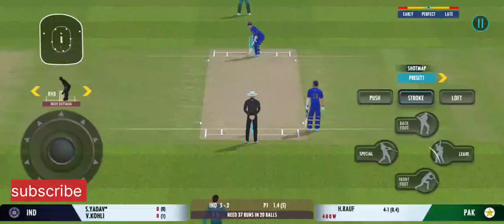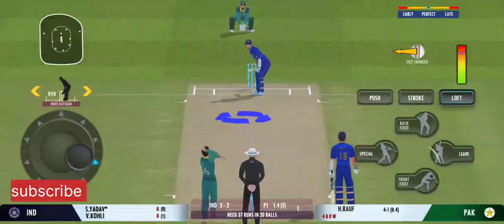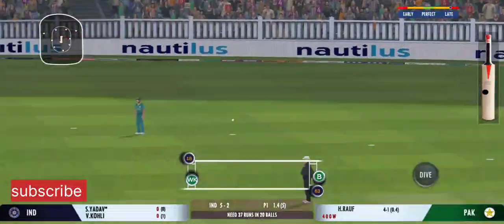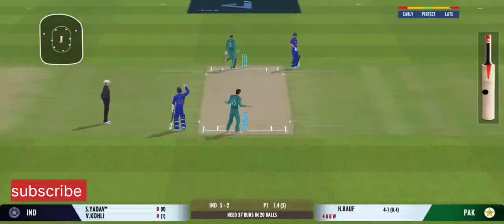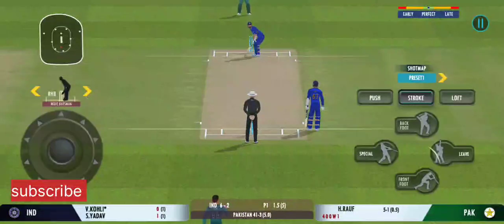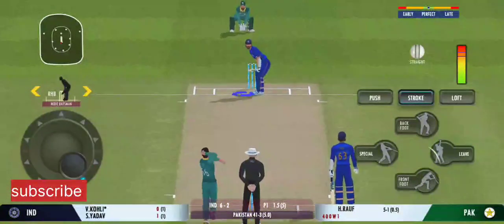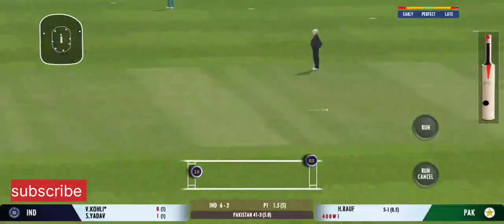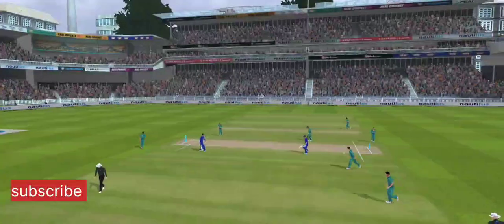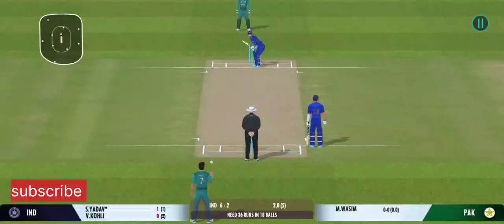The ball is fired up, looks good to get another scalp. Good shot for a single. Oh, he's thrown it wide. Bowlers can actually get extra bounce by bowling cutters on this pitch. And the batting power play comes to an end.